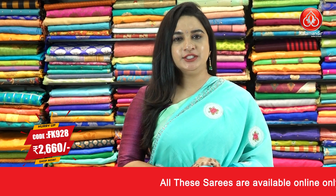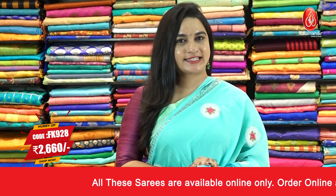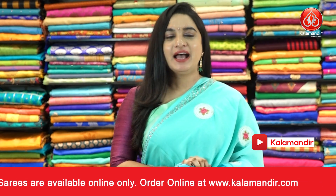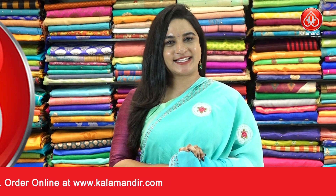Pricing detail: saree code FK928 and the price is Rs. 2660. To purchase this one, take a screenshot and ping us on our WhatsApp number. Shipping is free and cash on delivery is also available within India only. Let's see the next saree.